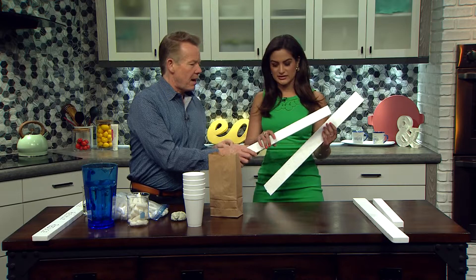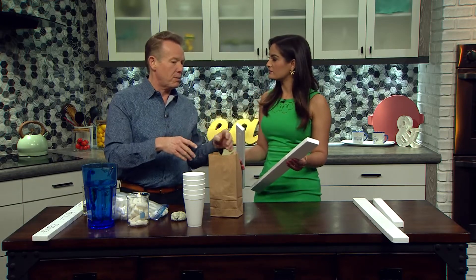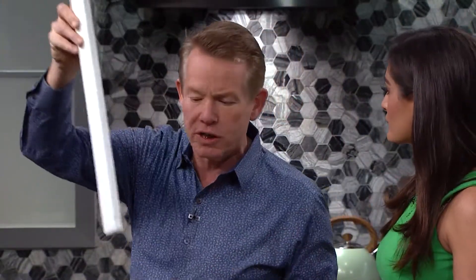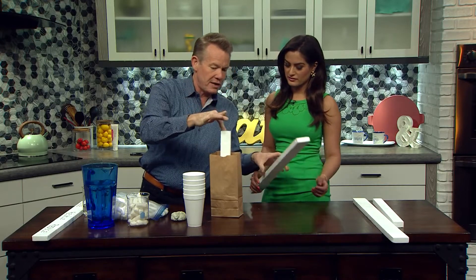We're talking about packing material. So this is something called polystyrene — Styrofoam or whatever. And if you want to carry this, for example, in the car, there's big sheets of it along the way. What you do is you just get a bag like this and you just put it in the bag.